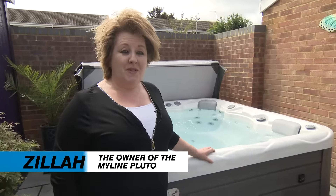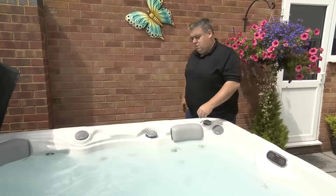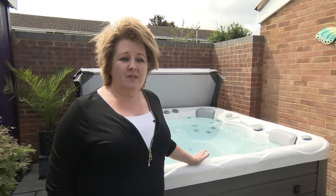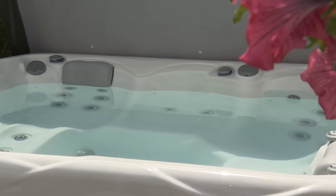I am the one that's used it the most along with my daughter. I've wanted one for a long time and it does what I thought it would do. I like going in — I've done mornings when I come home from work and evenings. Evenings is particularly nice because you've got the lights and it makes the water look good.